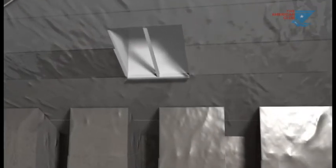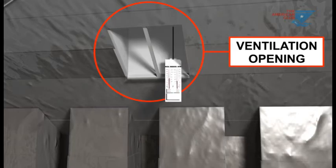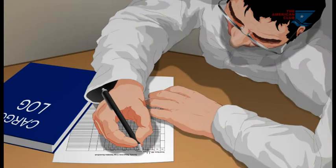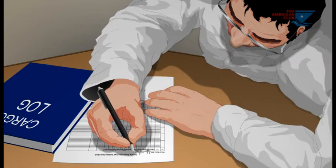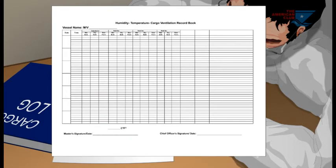Alternatively, a wet and dry bulb thermometer may be hung in the trunking of a hold exhaust ventilator. The information obtained at each position must be recorded in the ship's cargo record book, in the cargo humidity, temperature, and ventilation record.